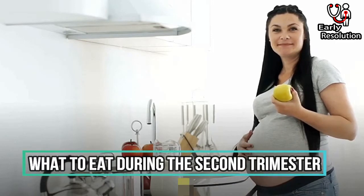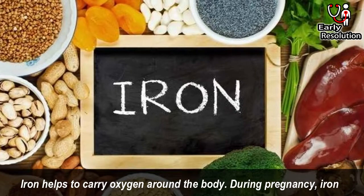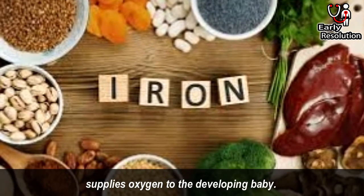What to eat during the second trimester? Iron. Iron helps to carry oxygen around the body. During pregnancy, iron supplies oxygen to the developing baby.